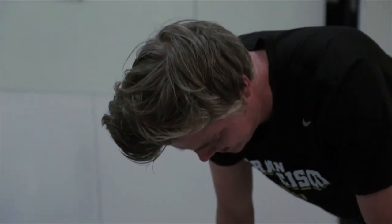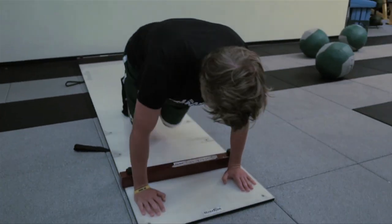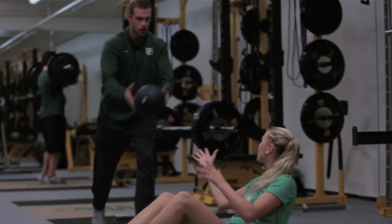We're really excited about this weight room and what it's going to do for our student athletes. We want to step ahead and we want to take the WCC.